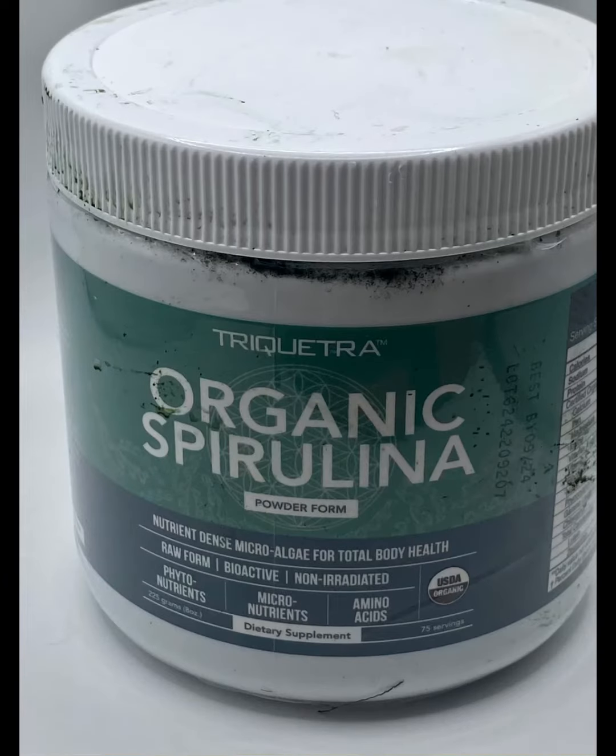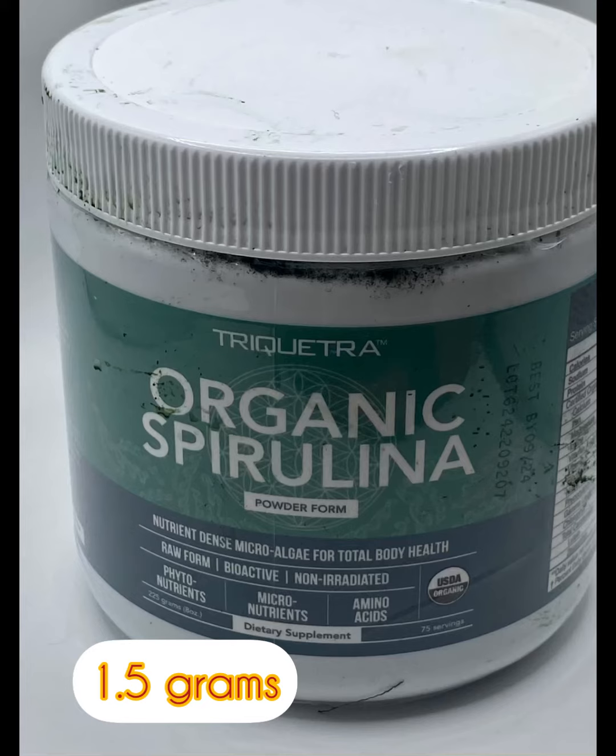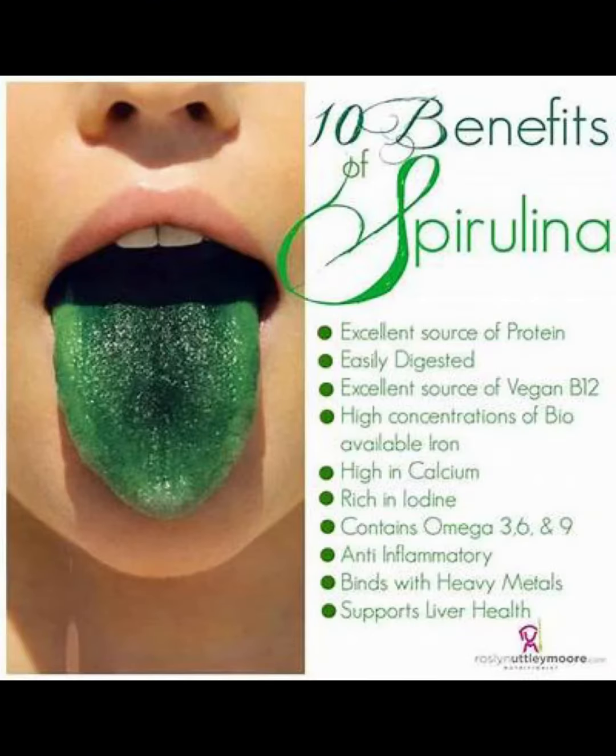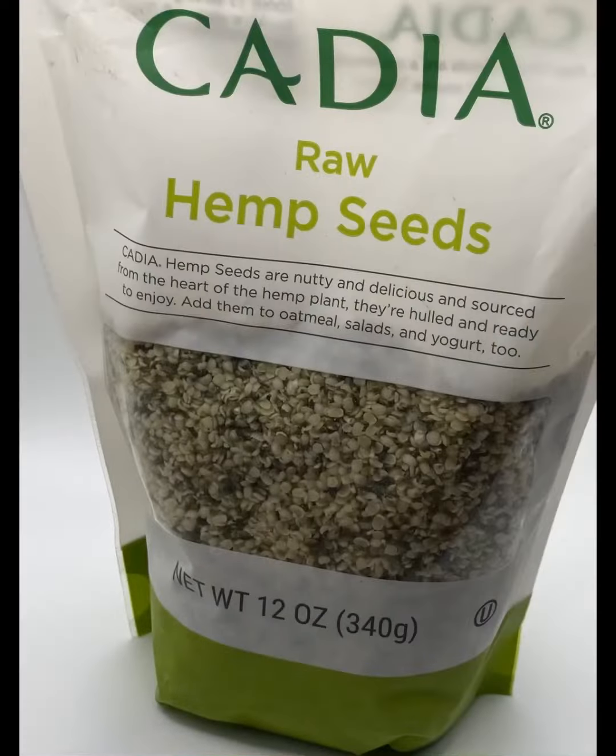Next, let's introduce organic spirulina. Spirulina is great for adding not only protein but amino acids. Here's the list of all the things spirulina can add: protein, calcium, iodine, omega-3s, 6s, and 9s — wow!